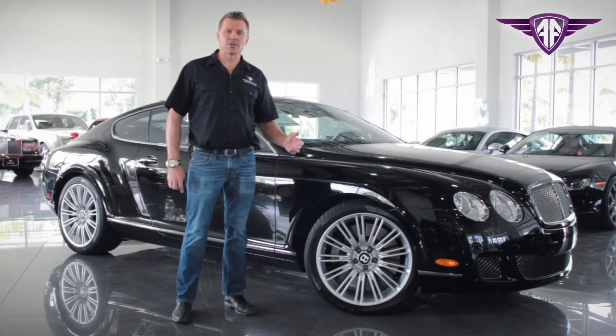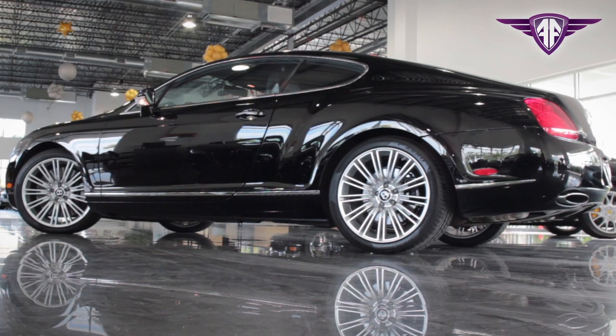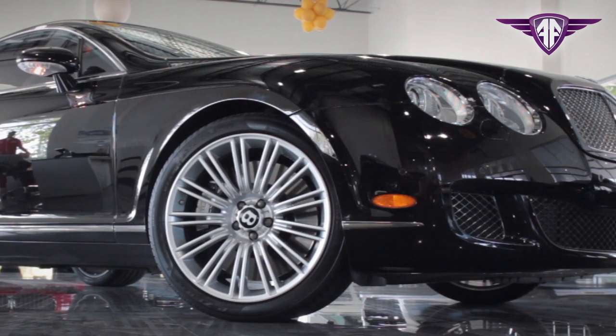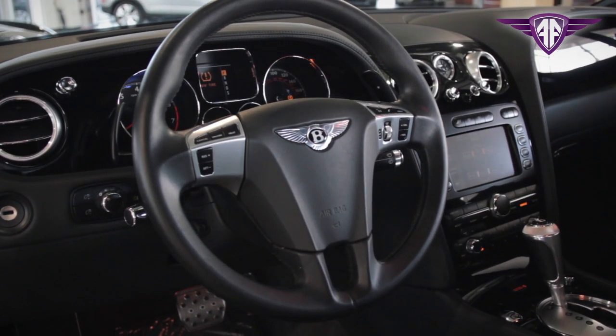I'm Nick Garrelly with Ambassador Luxury and Exotic Cars. Today we're going to introduce to you a 2009 Bentley GT Coupe Speed. This is a speed edition giving it 600 horsepower. It sits on 20-inch speed wheels, has the cross-stitched leather, Mulliner package interior.